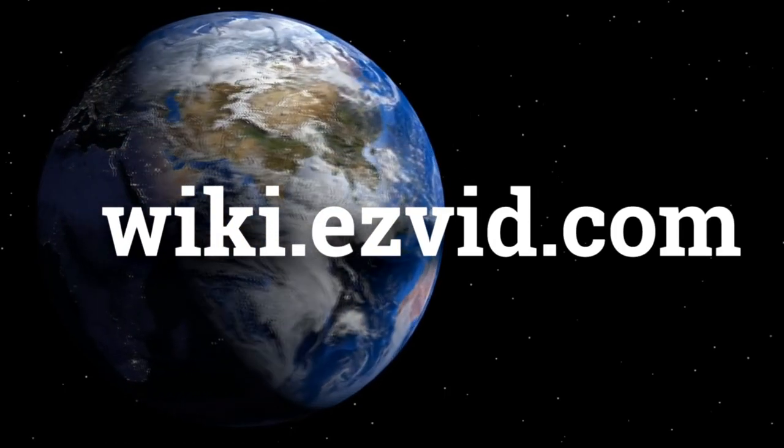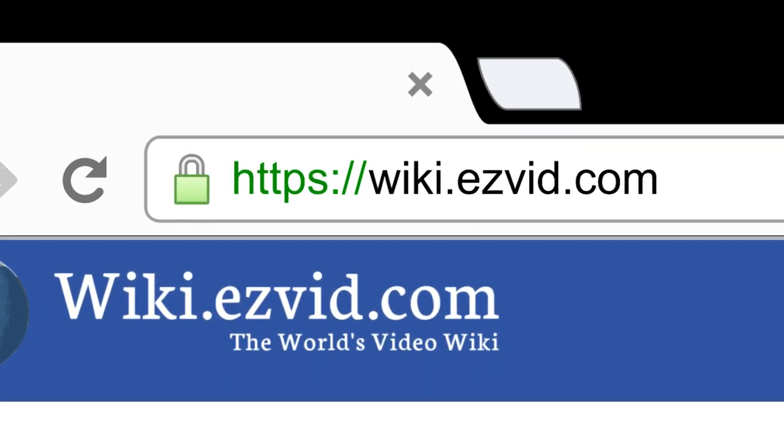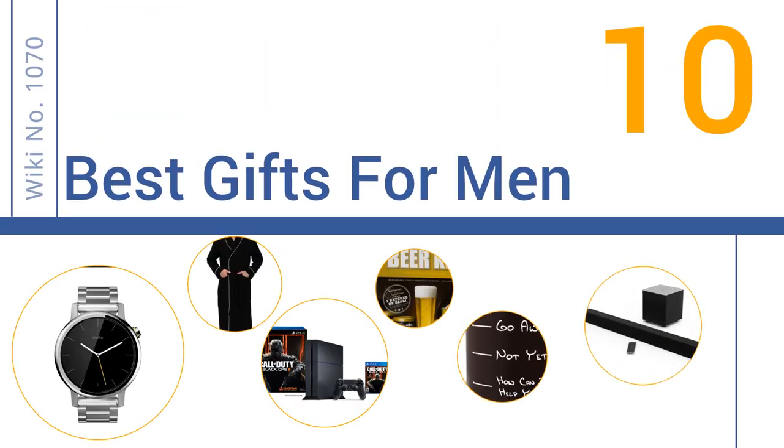Visit wiki.easyvid.com and search 'EasyVid wiki' before you decide. EasyVid presents the 10 best gifts for men — let's get started with the list.